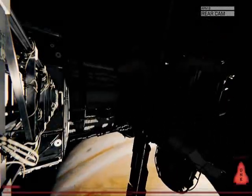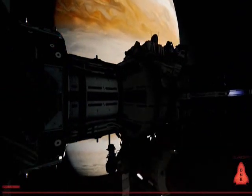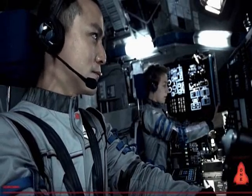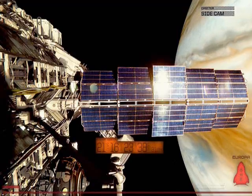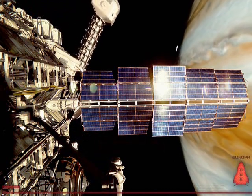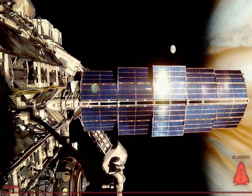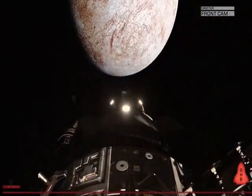Prep for orbital transfer. We're gonna feel some G's here. We are clear of Jupiter's orbit. Beginning orbital transfer.